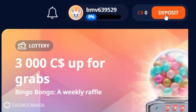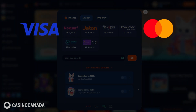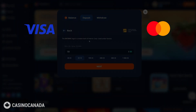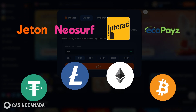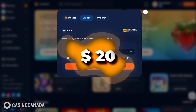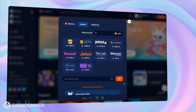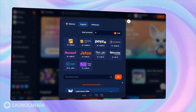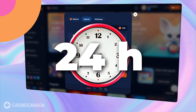Next up, let's talk about payment options at Monroe Casino. They've got plenty of choices to keep things easy and convenient. You can go with classic methods like Visa and MasterCard, or options like Interac, EcoPays, Neosurf and JetOn. Depositing is straightforward with a minimum of just 20 Canadian dollars and no cap on the maximum deposit. When it comes to cashing out, the minimum withdrawal is also 20 dollars, and Monroe processes these requests within 24 hours.